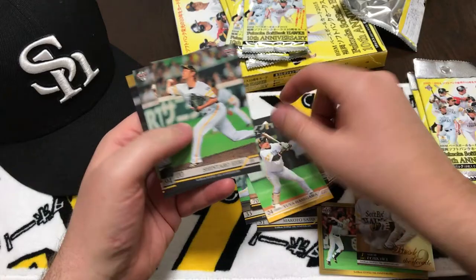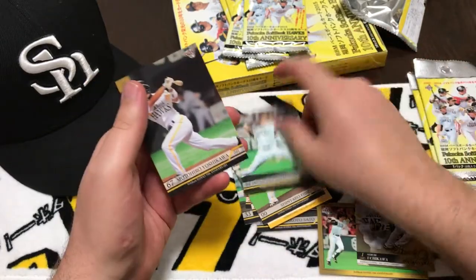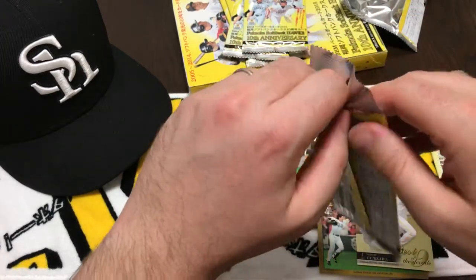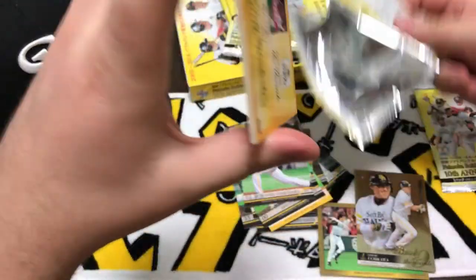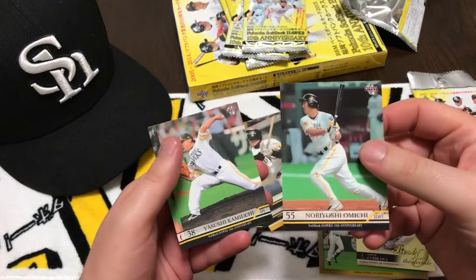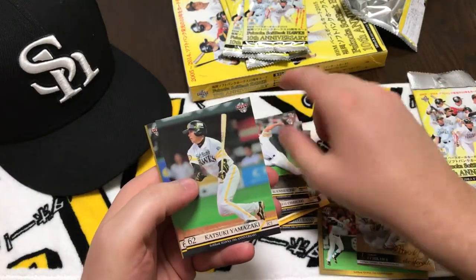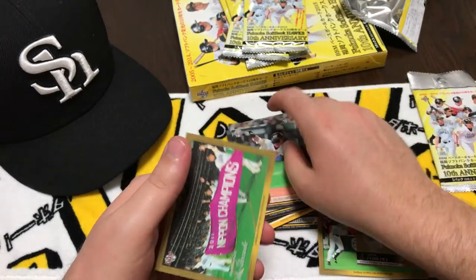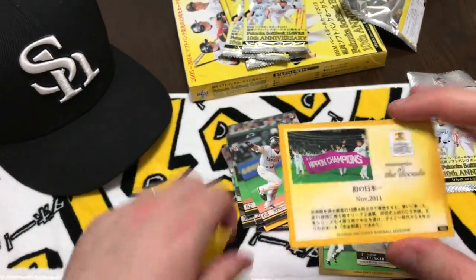Hasegawa — I think I got him already. Hasegawa, Yoshikawa, Hasegawa again. Yoshimoto, Yoshimoto, Kamayuchi, Yamazaki, Fukumoto, and the 2011 memory of Nippon champions on November 2011.